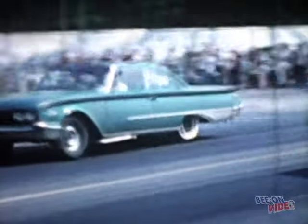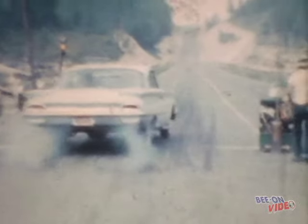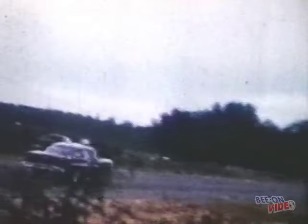This is Roanoke Dragway in Virginia — check out the shoe polish SS on the windows of these cars. Isn't that a great-looking car? 348 with three twos, four-speed transmission — great running car. This classic 348 1958 Chevrolet was run by Bill Connell.